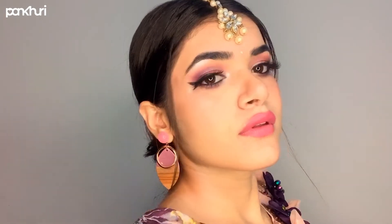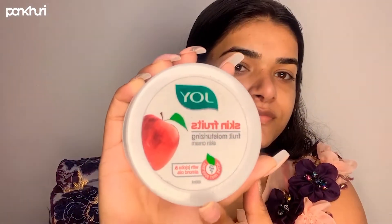Hi everyone, this is Lakshmi Singh, professional anchor and makeup artist. Today I'm going to create the wedding guest makeup look step by step, so without further delay let's get started.